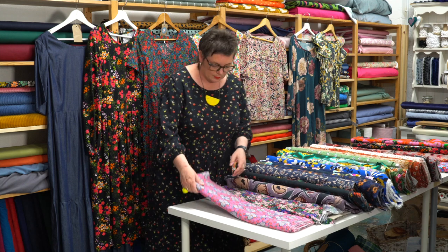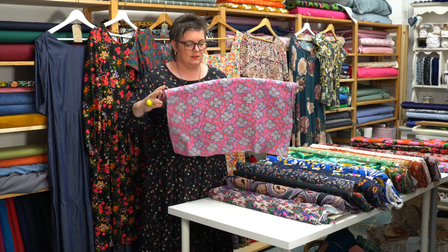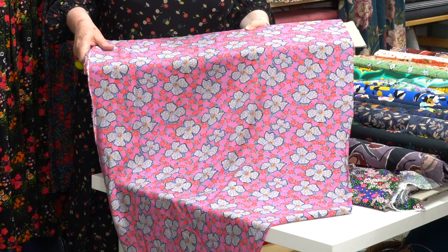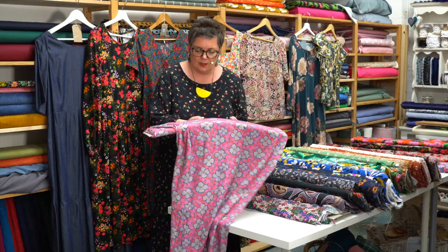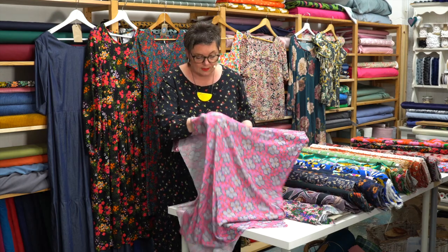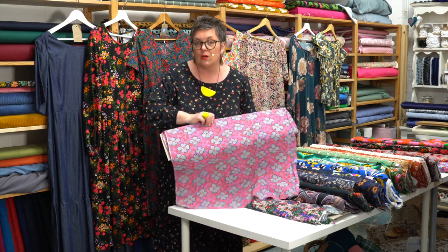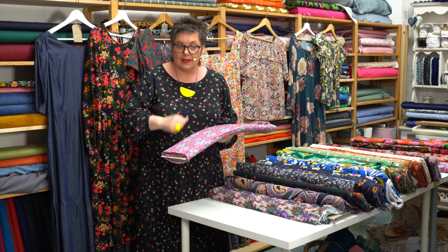Now we've got another couple of Fabric Godmother ones — this one is new to us. This is Selene — I love this, it just looks incredible. It has a very soft, almost mauve background, but the pink flowers really pick it out. In fact, one of our Diploma ladies had some of this for a new dress she's making. Our Diploma ladies graduate very soon — literally in a couple of weeks — and we'll be putting up more information about the new Diploma starting in September.